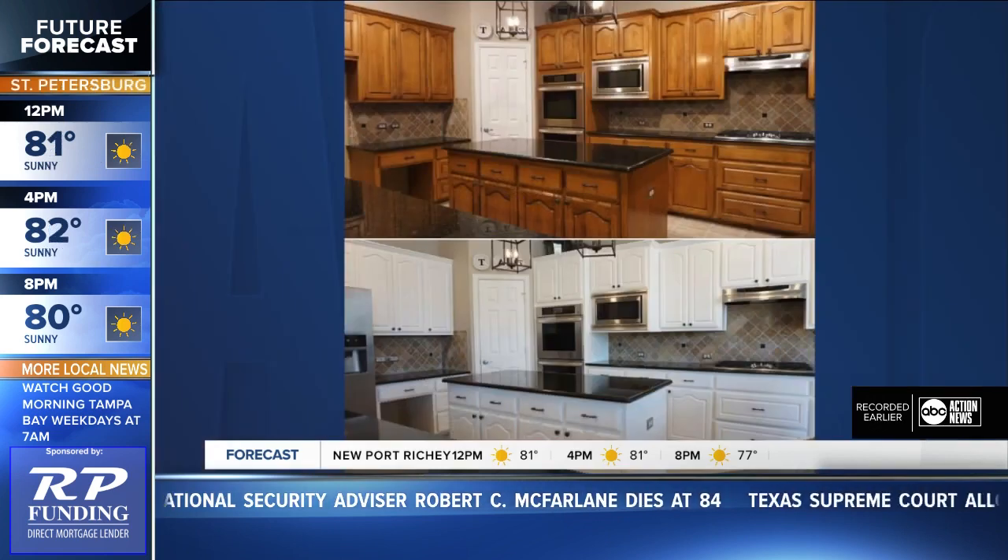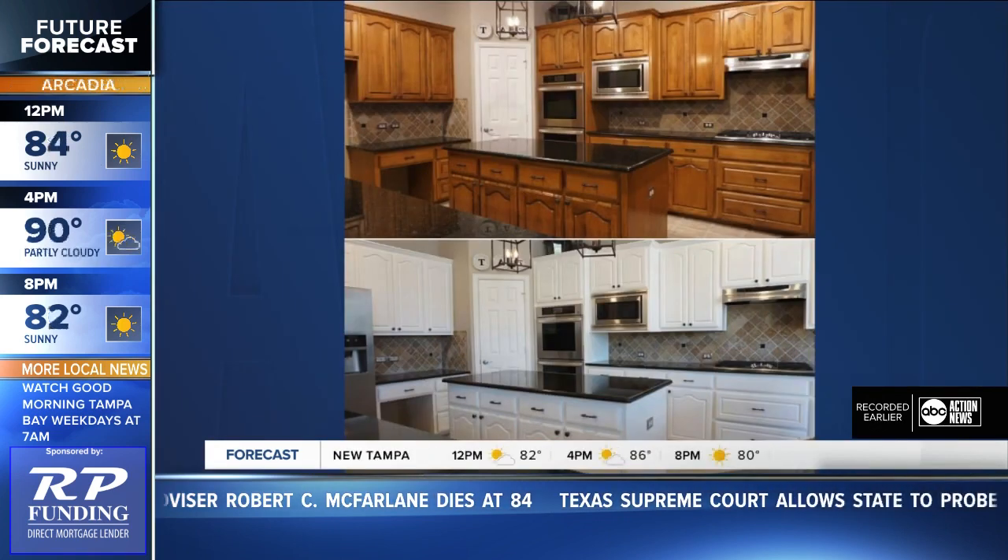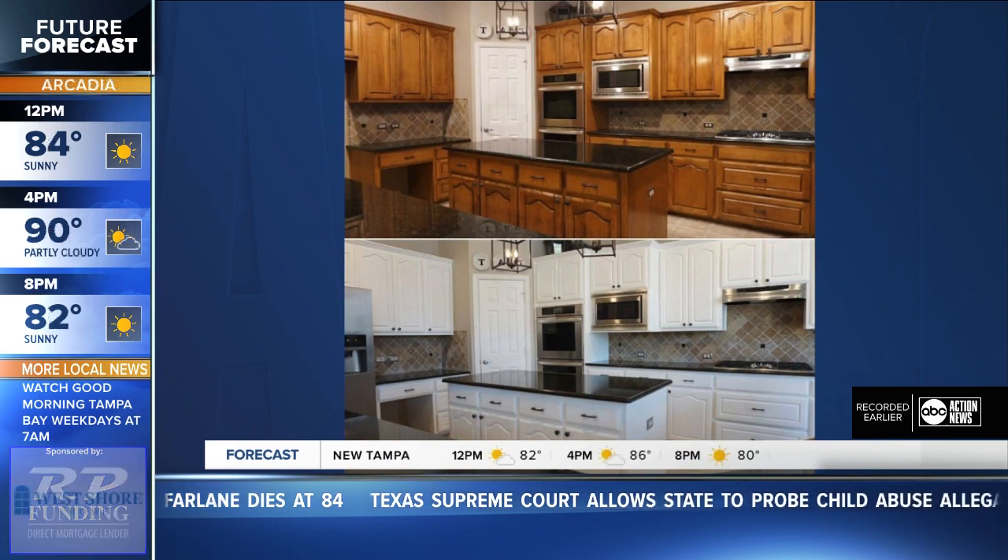If you want to update your kitchen, I think that's probably the most important thing. And when you think about updating your kitchen, you think a lot of money — but really it doesn't have to be that much money. Buyers are three times more likely to put in a higher and quicker offer on a home that they feel is updated.